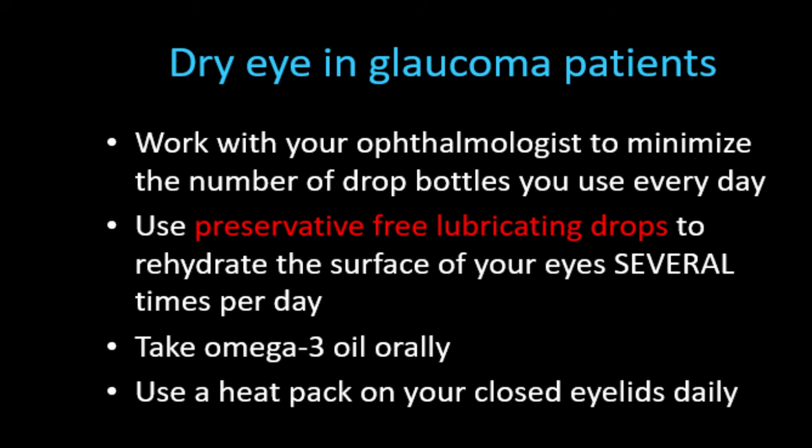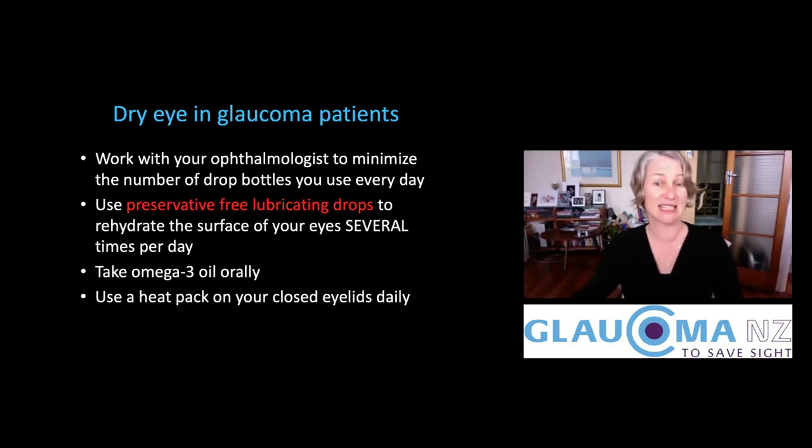We can help you — your ophthalmologist can help you to minimize the number of drop bottles you use every day. Some drops come as single drugs per bottle and others come with two drugs per bottle. It can be quite helpful to use a combination of two drugs per bottle if you need to take both medications, because A, you only need one bottle for both medications, and B, you're having less preservative because you're only putting in one drop rather than two.